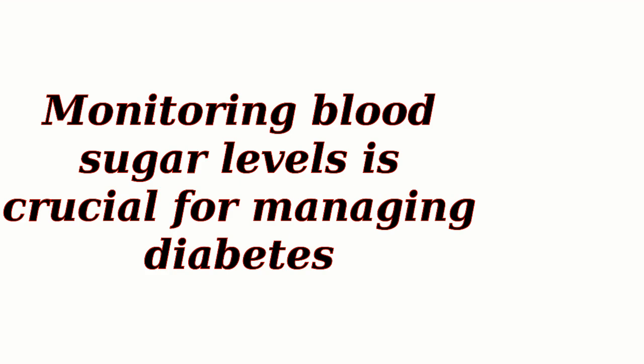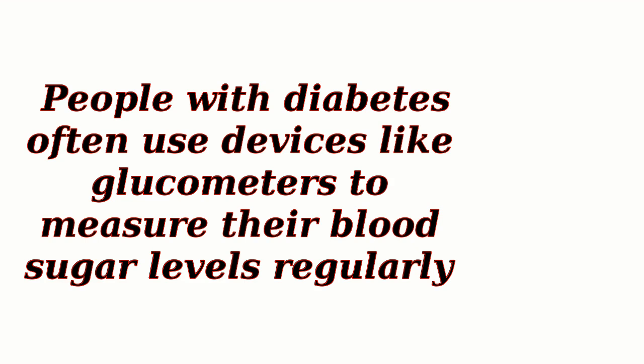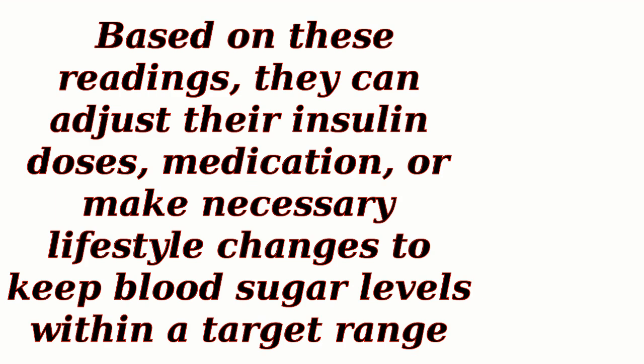Monitoring blood sugar levels is crucial for managing diabetes. People with diabetes often use devices like glucometers to measure their blood sugar levels regularly. Based on these readings, they can adjust their insulin doses, medication, or make necessary lifestyle changes to keep blood sugar levels within a target range.